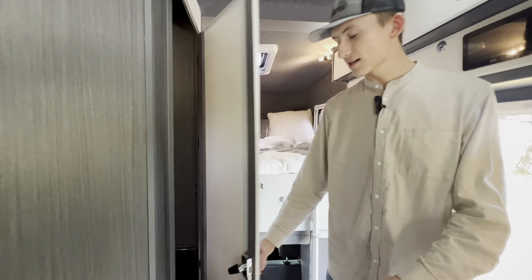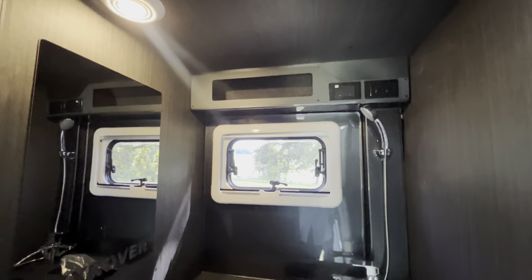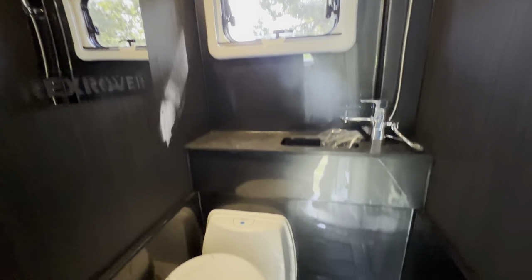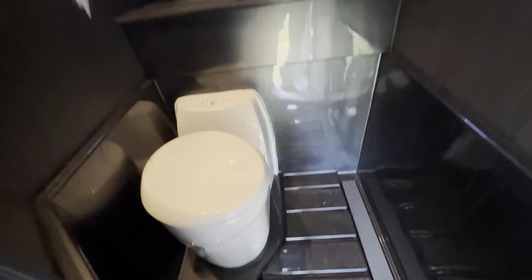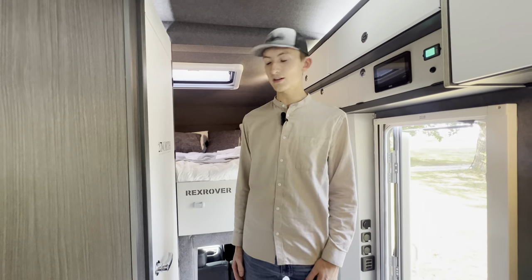Closed off in here we have our beautiful bathroom: adjustable shower wand, sink, mirror, window, lighting and of course the cassette toilet. As well as a linear drain on the bottom offering drainage no matter what slope you're parked on.